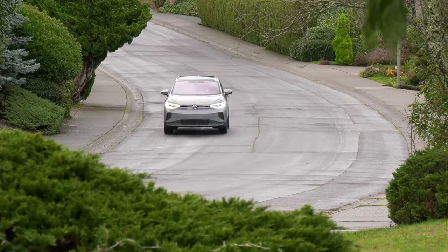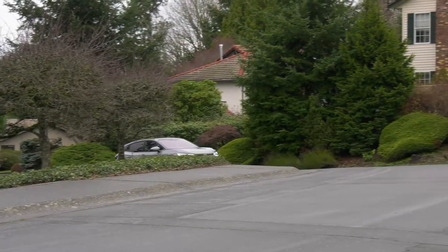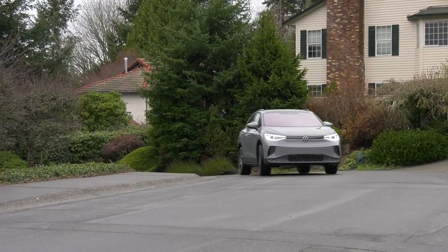It's comfortable too, and because the battery pack is in the floor, it corners confidently. Visibility is excellent as well.